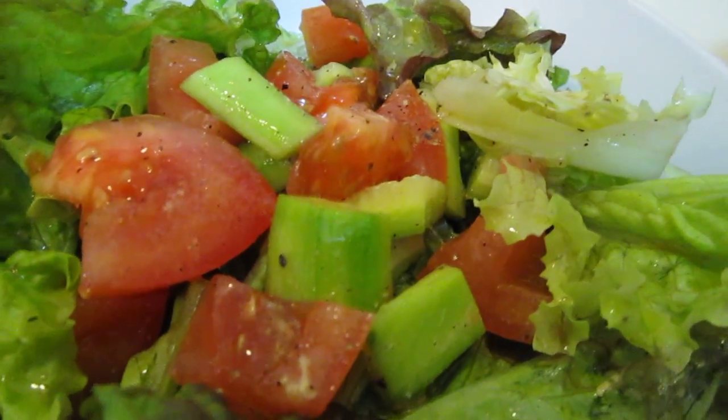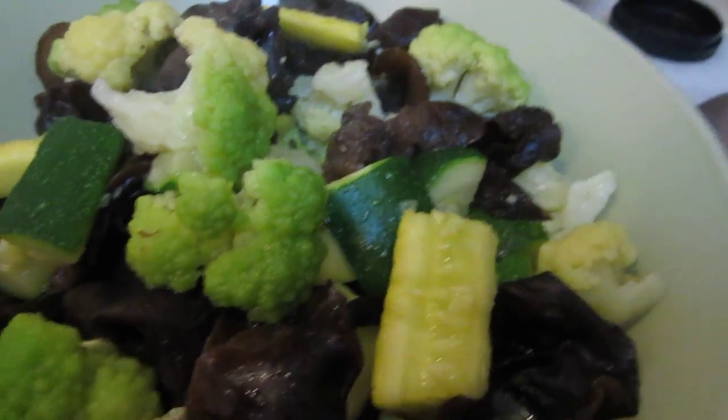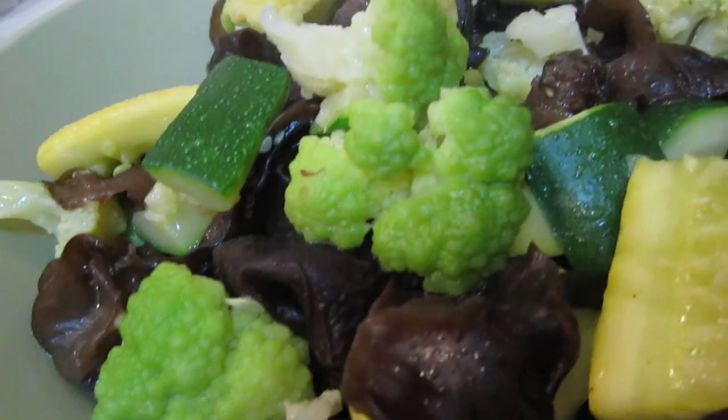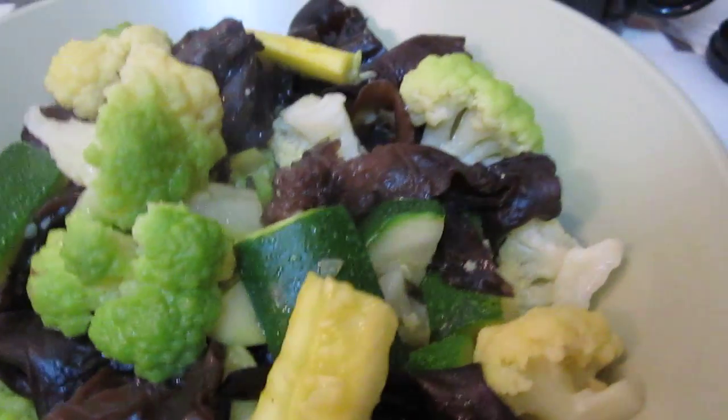Salad here, and this is black fungi mushroom with broccoli flower, zucchini, and yellow squash.